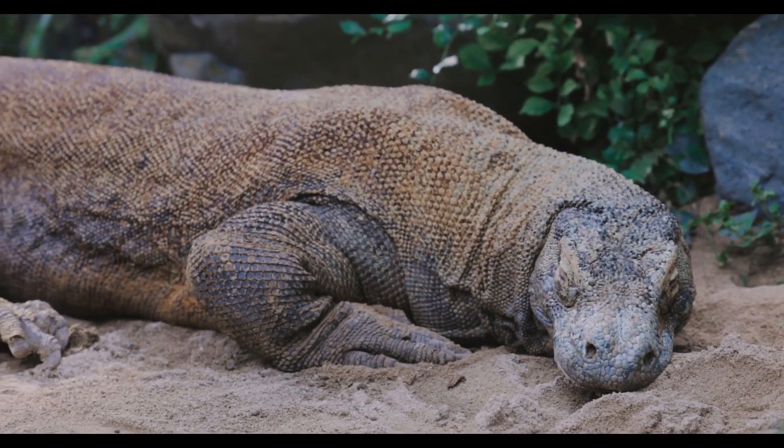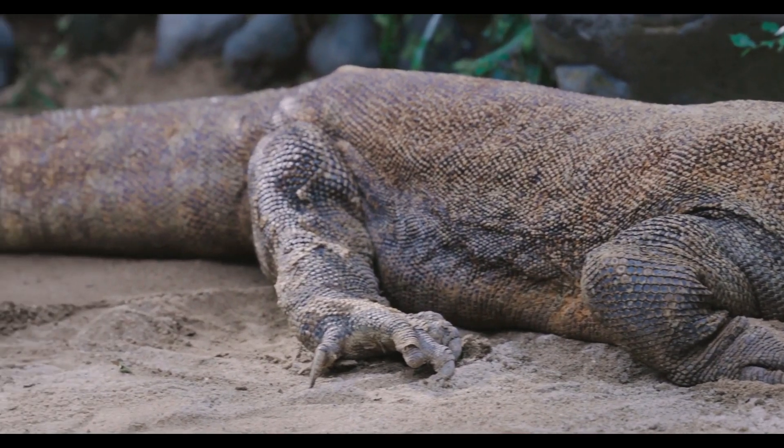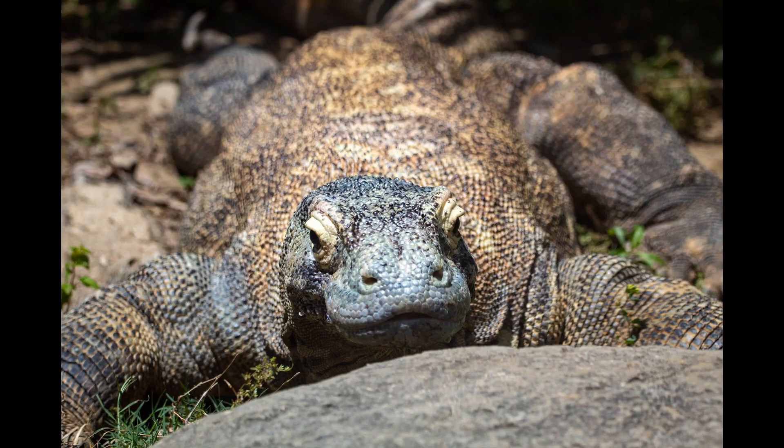The Komodo dragon is a large species of lizard that is only found on a handful of islands in the Indonesian archipelago. Not known to the world until the First World War, the Komodo dragon is actually a species of monitor lizard that evolved in island isolation for millions of years.